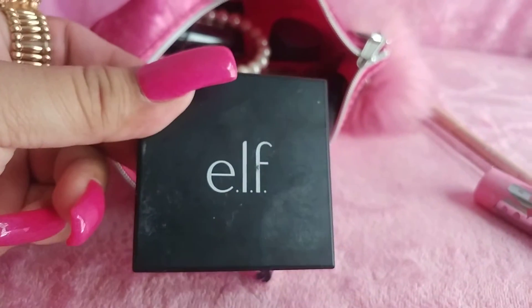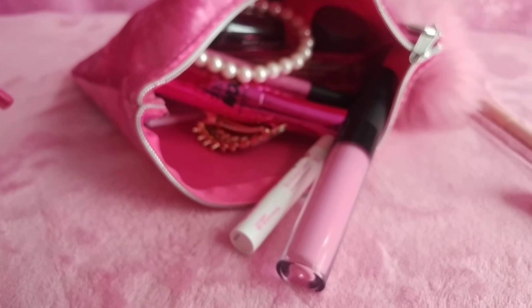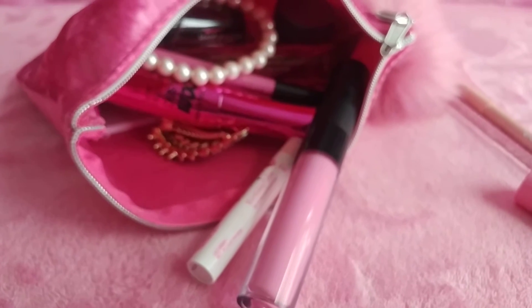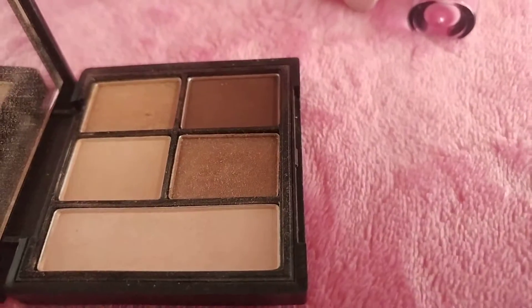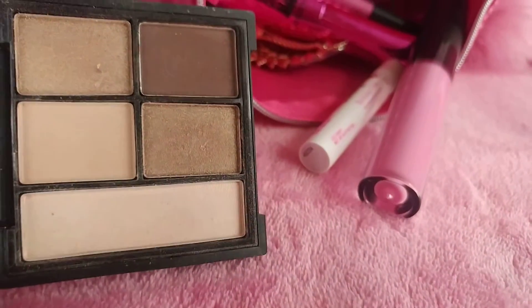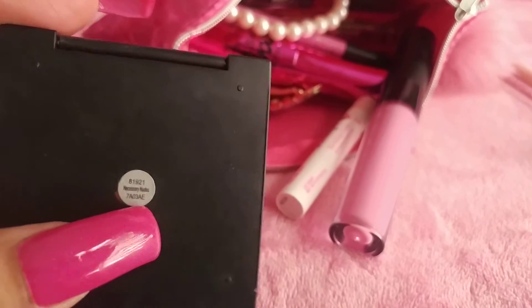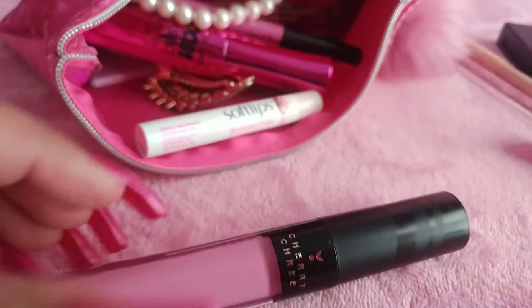I have an ELF eyeshadow palette — it's a little bitty one, just neutral nude colors. I can open it with one hand. These are the colors — just brown and neutral colors for a natural look. This one's called Unnecessary Nudes and I got this at Target.